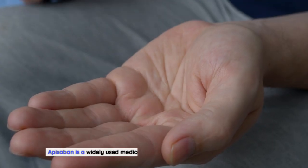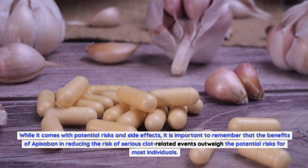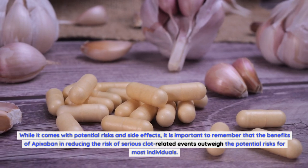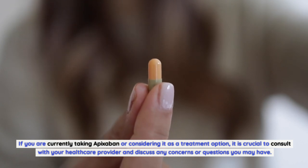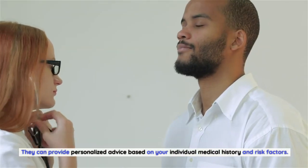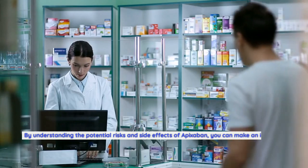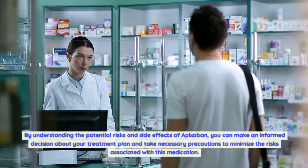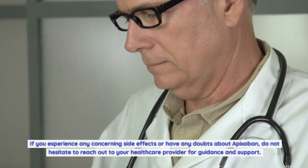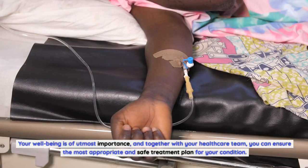Conclusion and Precautions. Apixabine is a widely used medication for preventing strokes and blood clots. While it comes with potential risks and side effects, the benefits in reducing the risk of serious clot-related events outweigh the potential risks for most individuals. If you are currently taking apixabine or considering it as a treatment option, consult with your healthcare provider and discuss any concerns. By understanding the potential risks and side effects, you can make an informed decision and take necessary precautions. If you experience any concerning side effects, do not hesitate to reach out to your healthcare provider. Your well-being is of utmost importance, and together with your healthcare team, you can ensure the most appropriate and safe treatment plan for your condition.